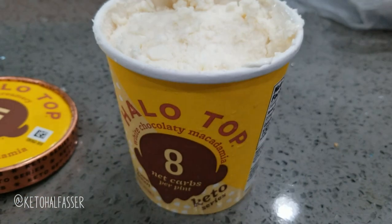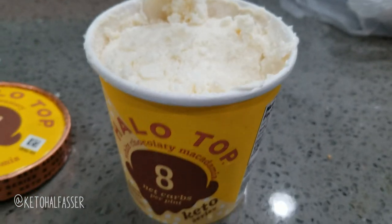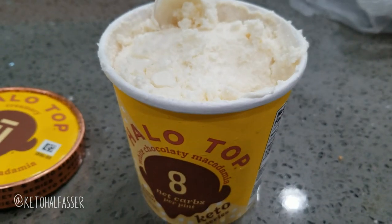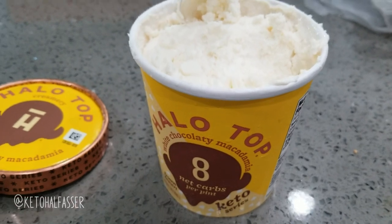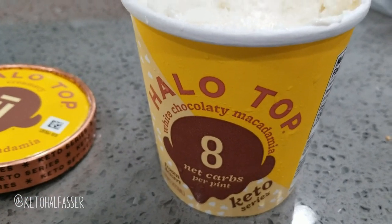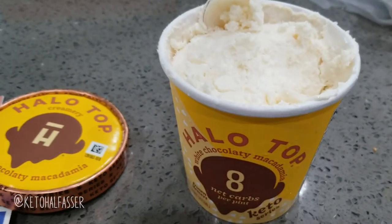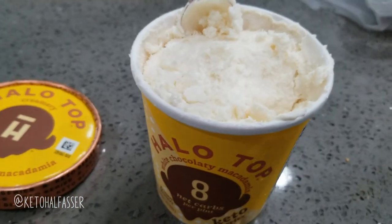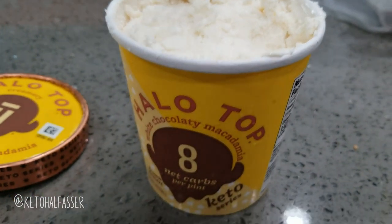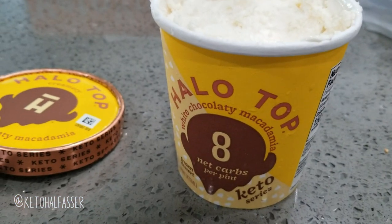I picked this up at Walmart. It's 8 net carbs for the whole entire pint, and they had a few different flavors that sounded pretty interesting — like a peanut butter and jelly and a banana one. So I'm going to try more flavors since I know the texture is pretty good. That wraps it up for my What I Eat in a Day on OMAD. If you guys like these videos, I will definitely film more. See you in the next one.